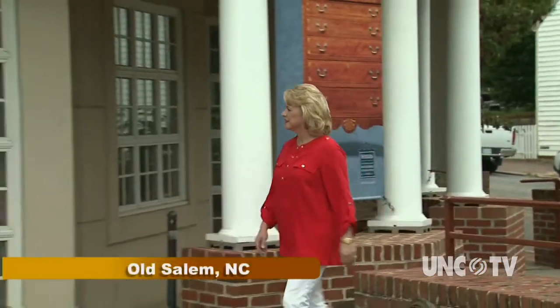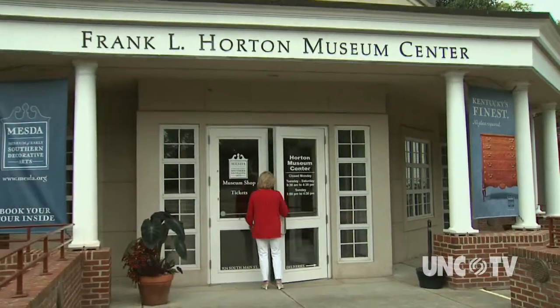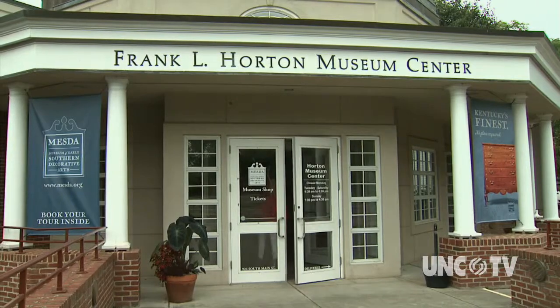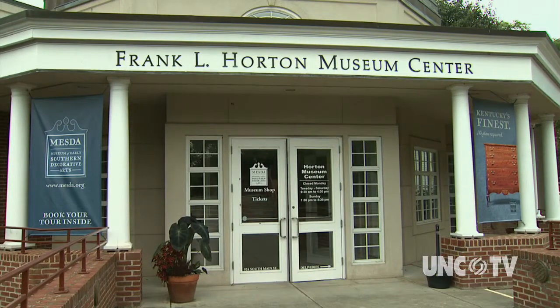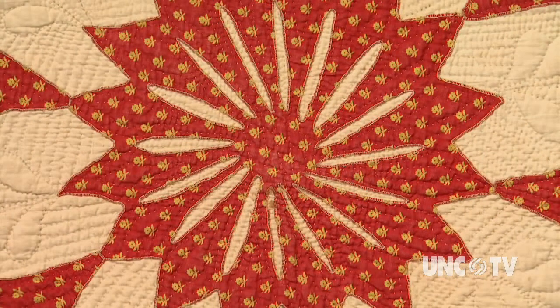Cloth is one of the first items to be recycled, restored, and reused. And decorating cloth by hand is a skilled and treasured craft. To learn about North Carolina's early works, we visit the Museum of Early Southern Decorative Arts in Old Salem.